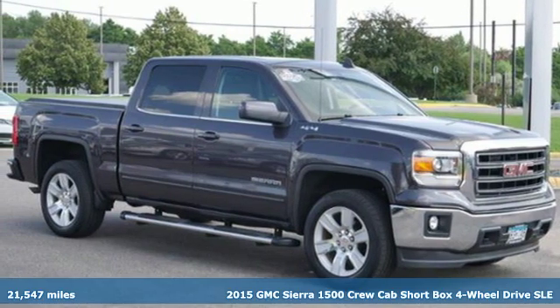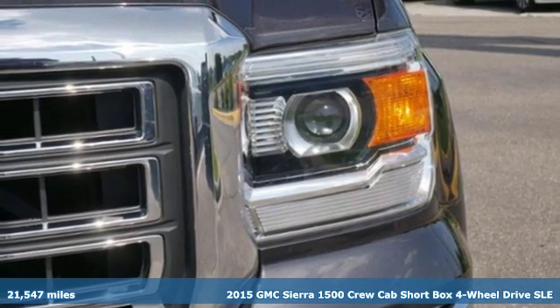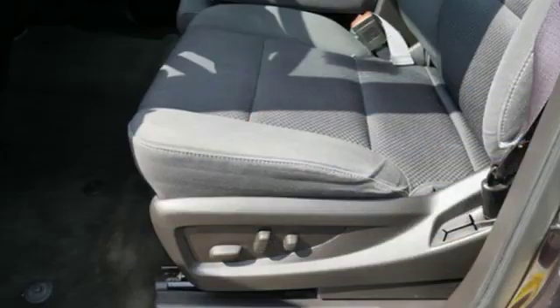Here's a 2015 GMC Sierra 1500. Take on rugged terrain and difficult tasks without giving up comfort. And with features like these, every drive is a pleasure.